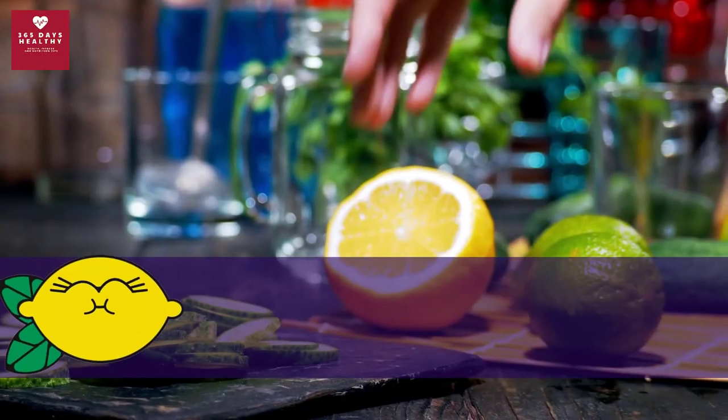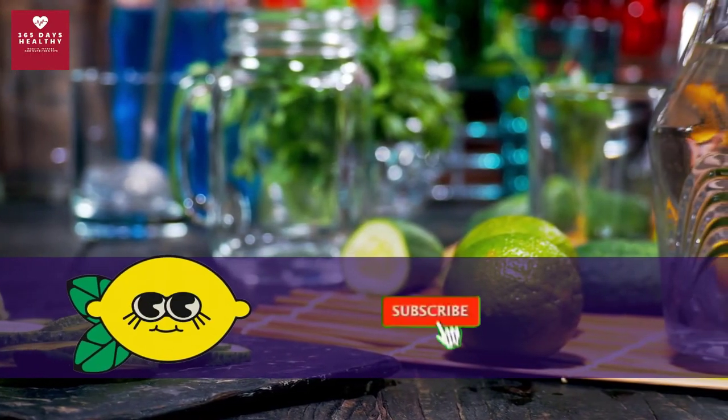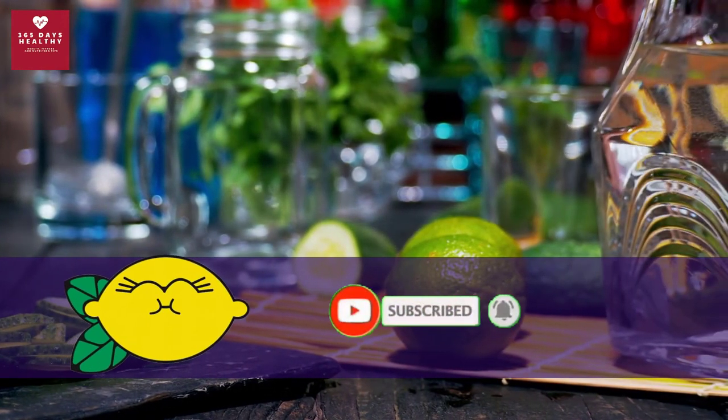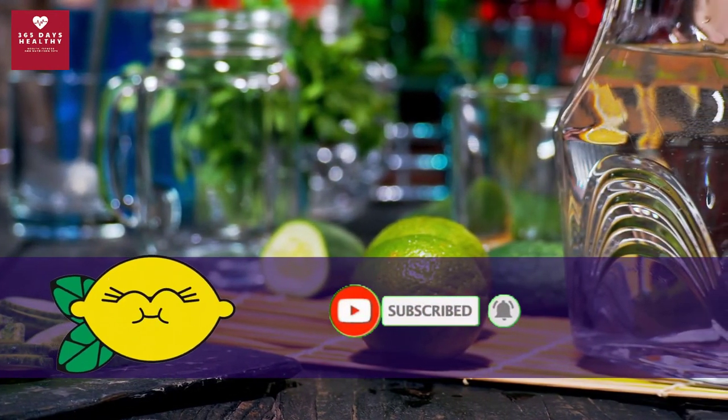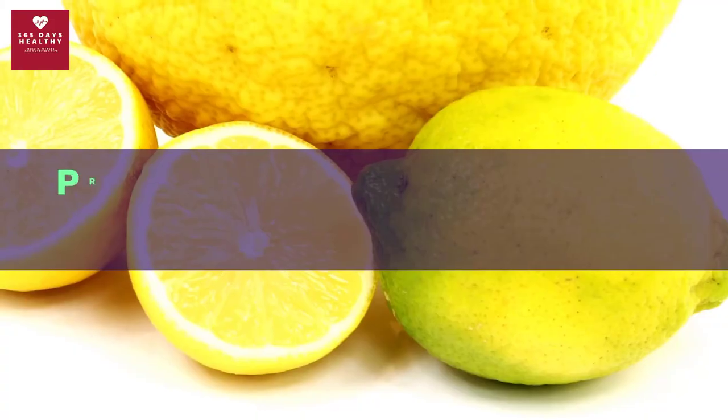Another study found that citrus fruits help reduce obesity in rodents. Since obesity has been linked to type 2 diabetes and other adverse health conditions, this can be an important reason to show love for lemons. Keep it balanced — prevention of type 2 diabetes requires more than just lemons.